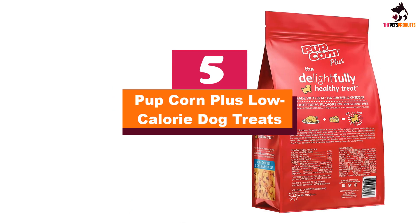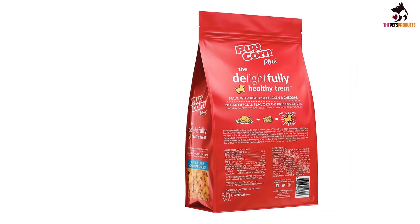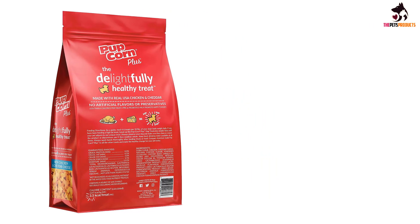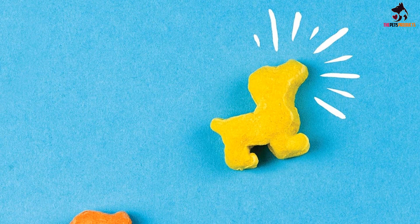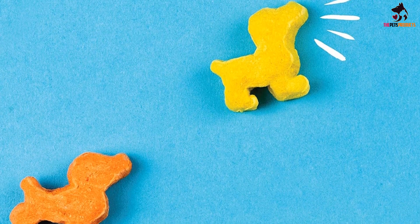Starting at number 5, we have the Popcorn Plus Low Calorie Dog Treats. This popcorn for dogs has almost no downsides. It is low calorie, comes in a large bag, and is relatively inexpensive. It is also made in the US with no artificial flavors or preservatives. With prebiotics and probiotics, these treats are gentle even on sensitive stomachs.